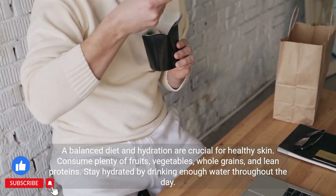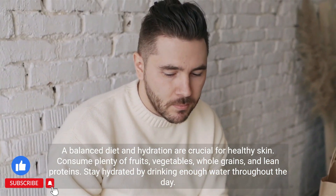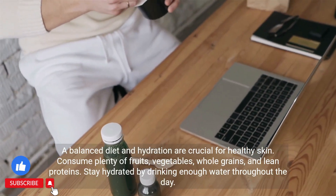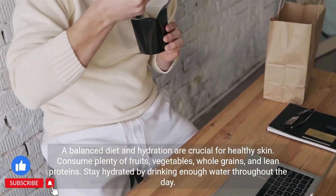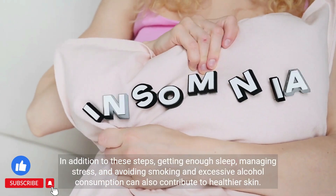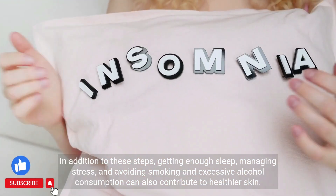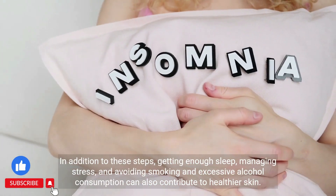Consume plenty of fruits, vegetables, whole grains, and lean proteins. Stay hydrated by drinking enough water throughout the day. In addition, getting enough sleep, managing stress, and avoiding smoking and excessive alcohol consumption can also contribute to healthier skin.